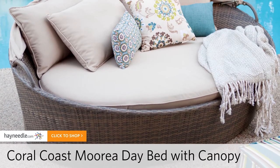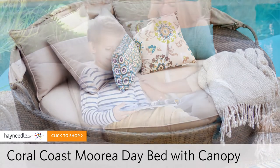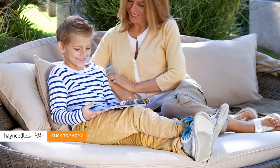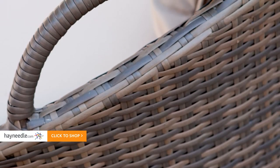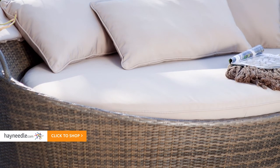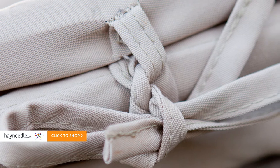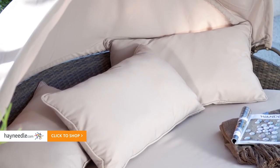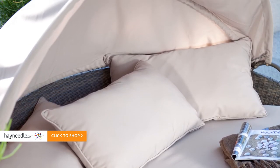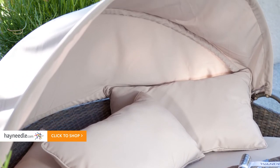At number four we have the Coral Coast Morea All-Weather Wicker Cabana Daybed with Canopy. A comfortable piece of furniture, this piece also features the aluminum frame and all-weather wicker. The cushions and pillows here are made from a similarly machine washable, water, fade and mildew proof material called olefin. However, this daybed features a canopy that pulls over the top, creating shade while you relax with a good book or just enjoy the outdoors.